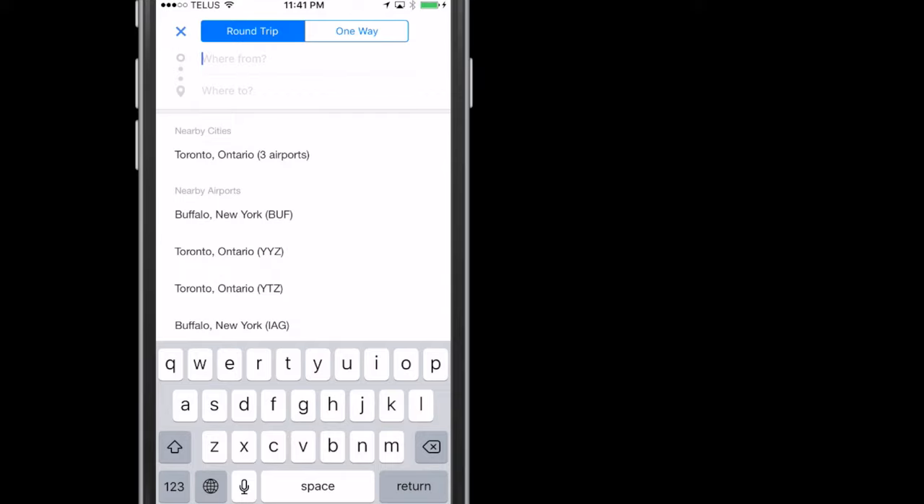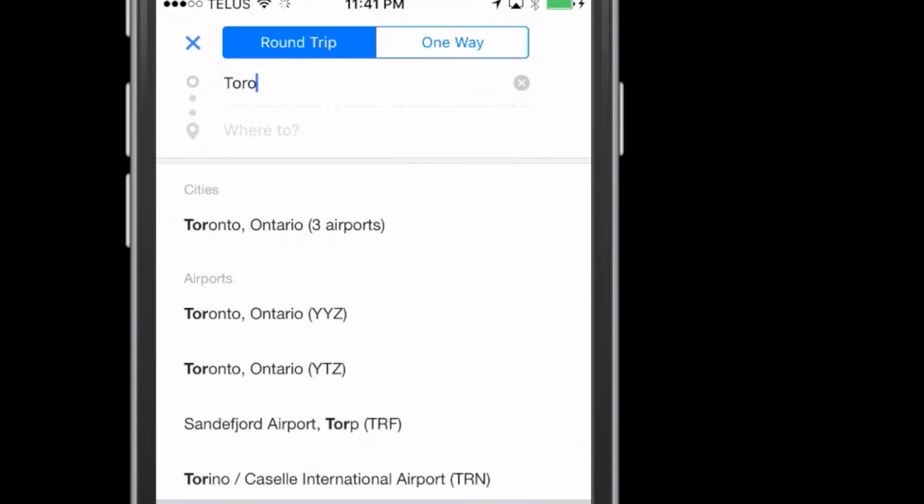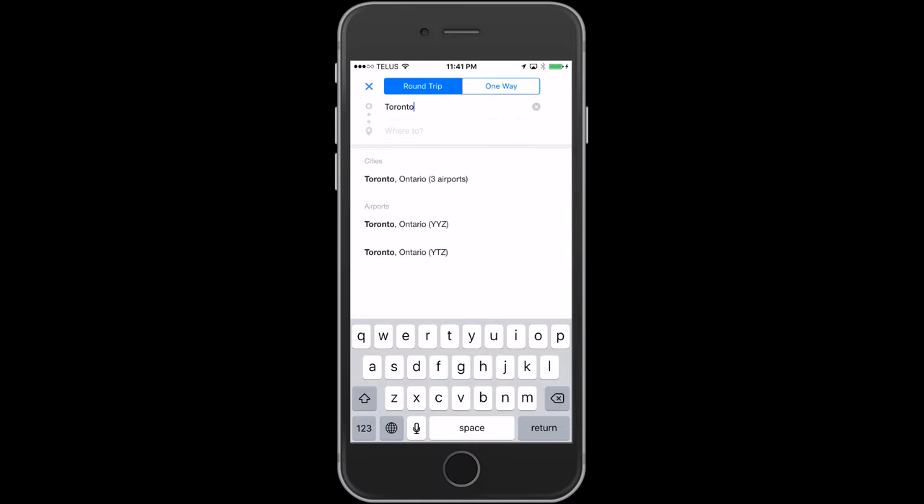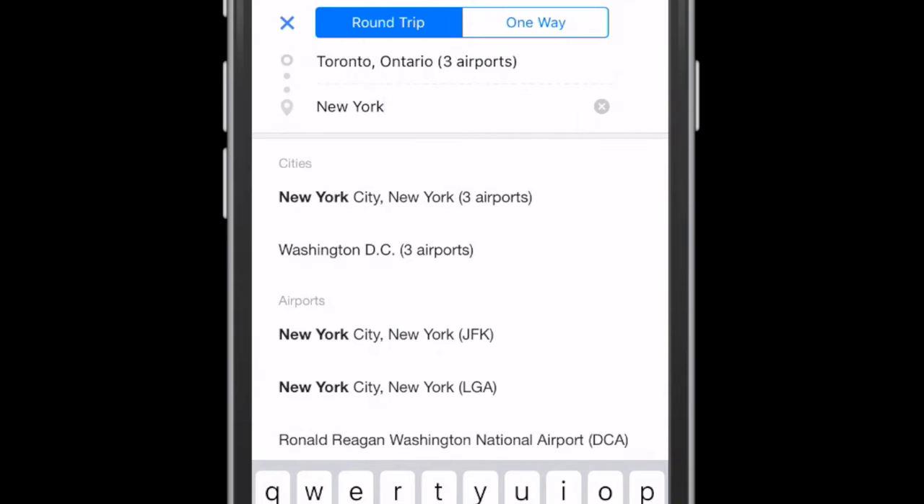You'll notice that in this case there are three airports and two choices. A quick side note: being from Toronto, I happen to know which airports these are. If I didn't know Toronto, I would choose three airports. Next, type in the arrival city. In this case, New York is the name of the US state as well as the city, so since I want the city, tap New York City, three airports.